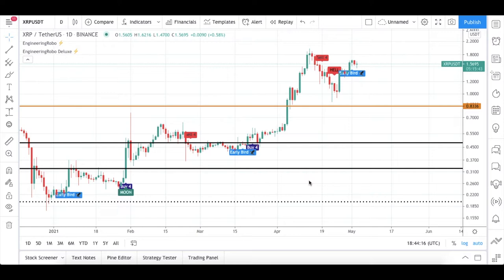Hello everybody, welcome back to my channel. Today we are going to be talking about Ripple. In this video I am going to be updating you guys on what is happening with XRP/USDT and XRP/BTC according to my analysis and using Engineering Robot signals. Let's start with XRP/USDT.